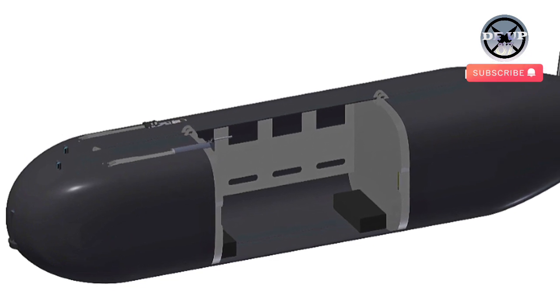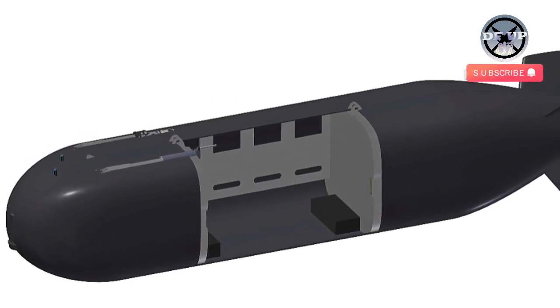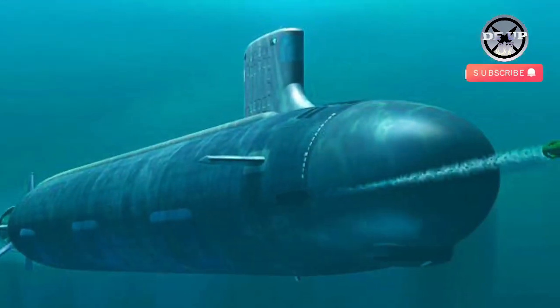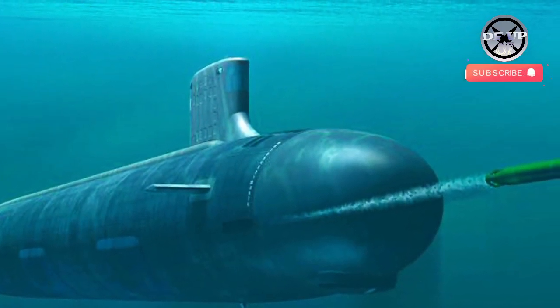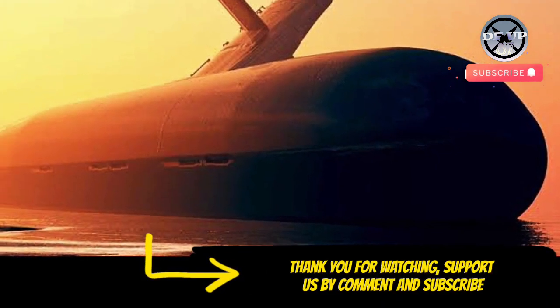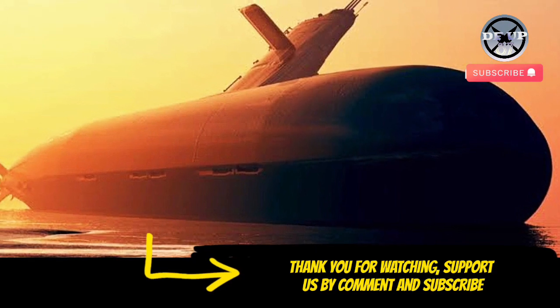Acting as an operational demonstrator, the goal is for Cetus and its successors to work side by side with traditional crewed submarines, such as the current Astute Class Hunter Killers, or independently. The crewless submarine is the latest step taken by the Royal Navy into the world of autonomy.